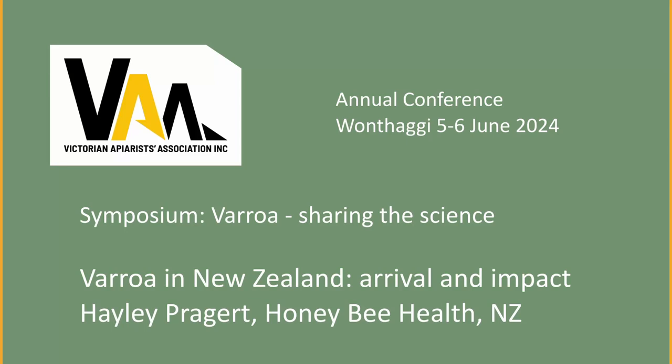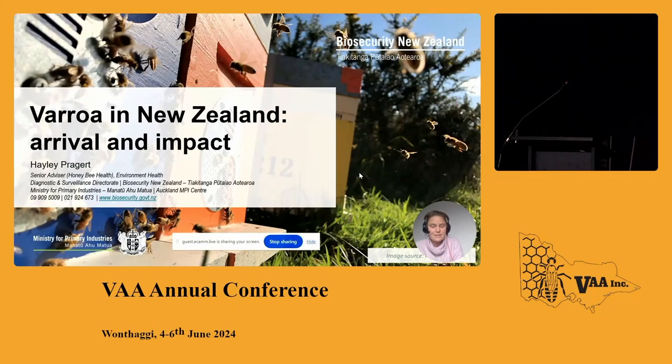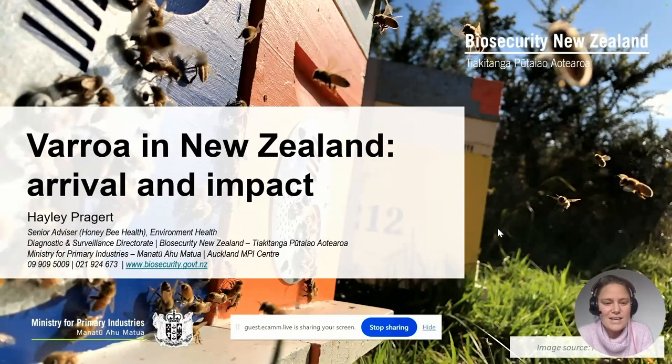Kia ora koutou, everybody. My name is Hayley Praggett and I'm a Senior Advisor at Biosecurity New Zealand, Ministry for Primary Industries. I've been at MPI for the last eight or so years and I've been really fortunate to work entirely on honeybees. I'm a beekeeper in my own time, so I really enjoy working on bees and working with bees. It's a real privilege to engage with beekeepers in New Zealand and further afield, like beekeepers such as yourself.